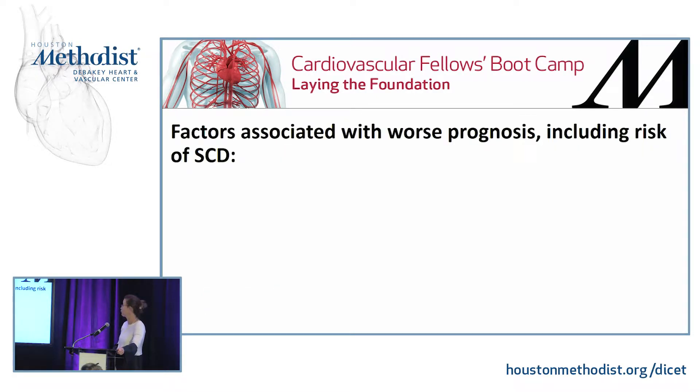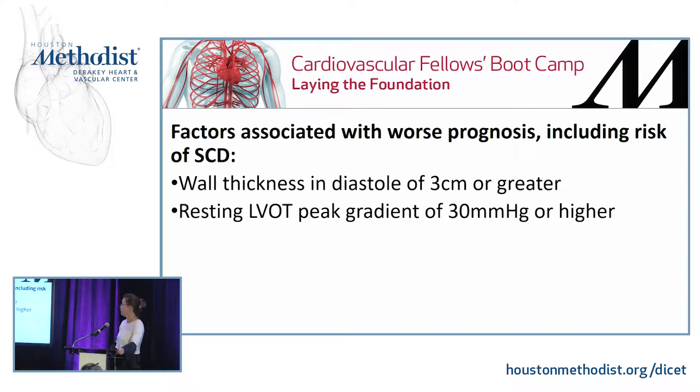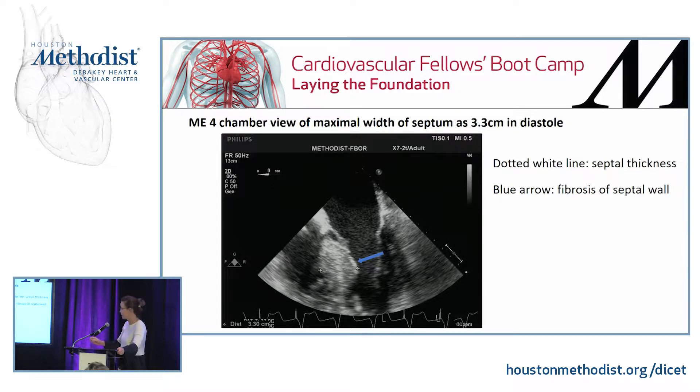Factors associated with the worst prognosis, including risk of sudden cardiac death, are: wall thickness in diastole of three centimeters or greater, resting peak LVOT gradient of 30 mmHg or higher, and interstitial fibrosis — which indicates microvascular abnormalities that can lead to ischemia. Also, focal fibrosis results from chronic LVOT obstruction. Here, the dotted white line points to this large interventricular septum measuring over three centimeters, and the blue line shows the white border of fibrosis.